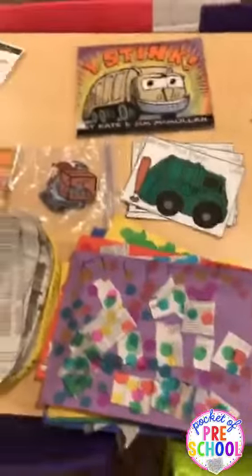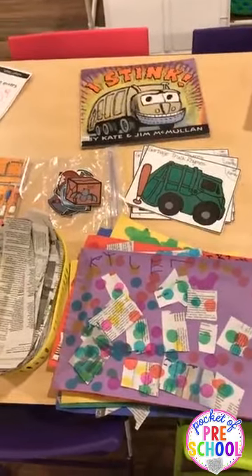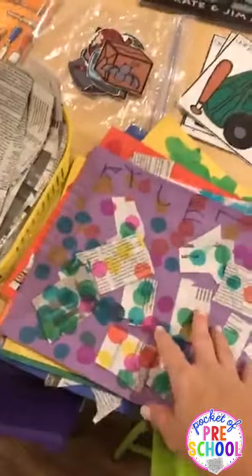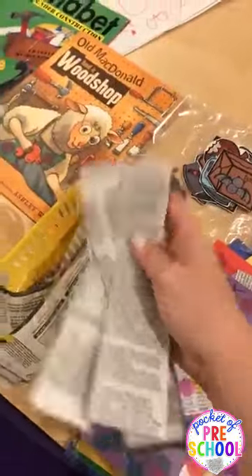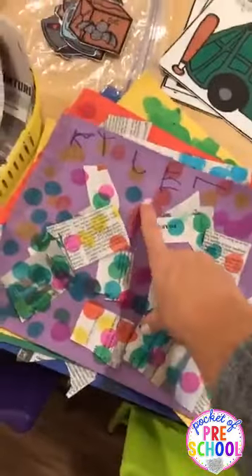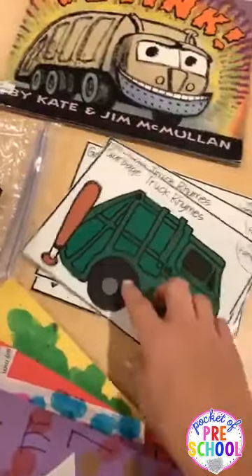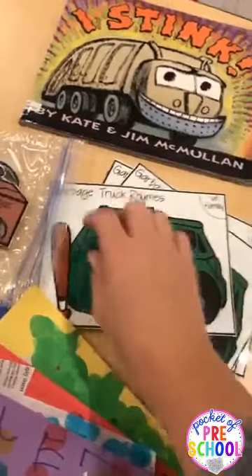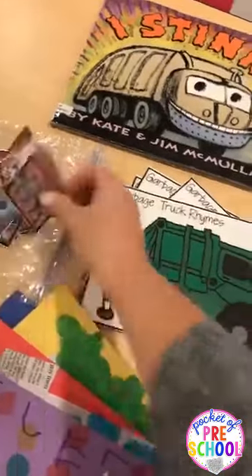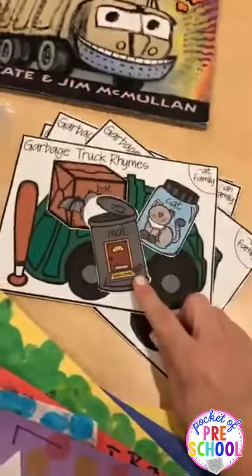We talked about garbage trucks and recycling one day — the kids love that. We did a newspaper collage for table time one morning: I put strips of newspaper out, they cut them up and put some dots on them. We have a garbage truck rhyme game where you rhyme words — like bat, cat — put the trash in, and match up the rhyming words.